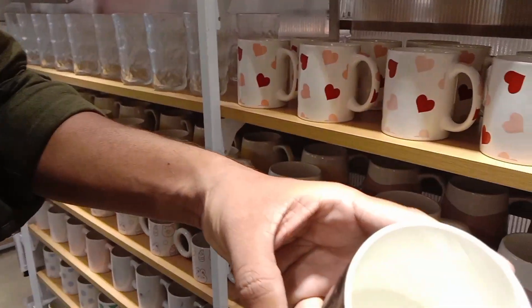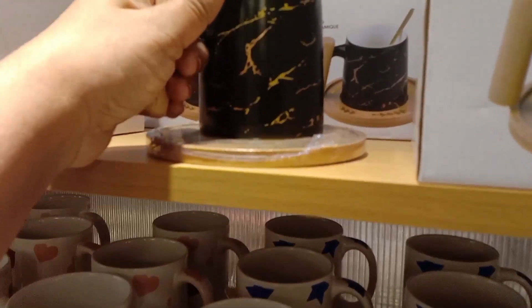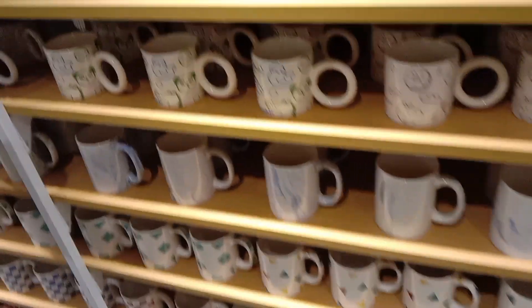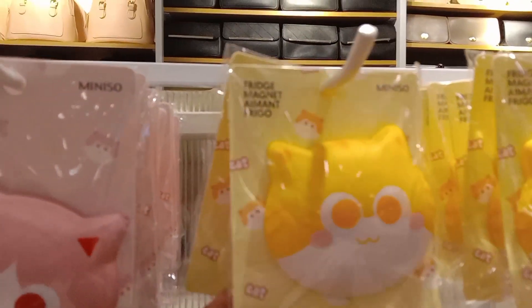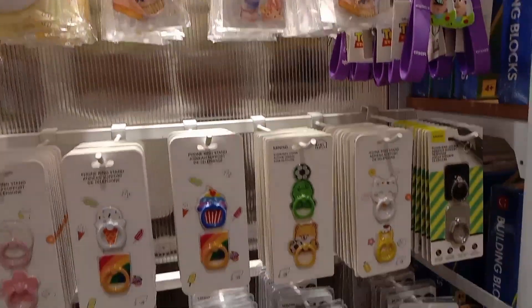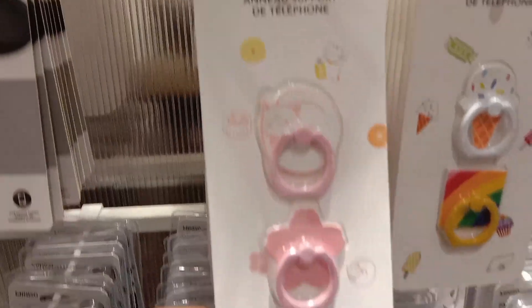This is a kitchen design collection. There are coffee mugs in different designs and quality. There are fridge stickers as well. There are mobile holders in many different designs — pink, blue, for girls and boys.